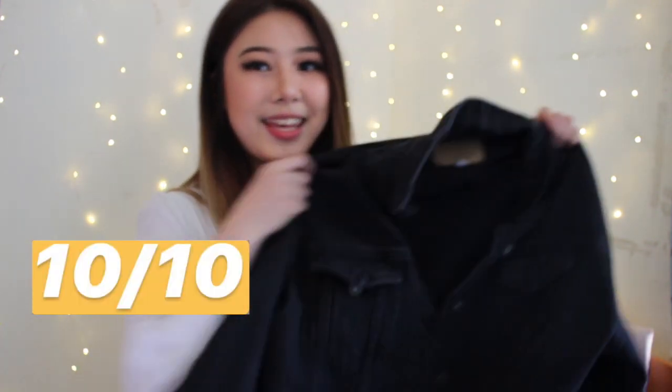I forgot to rate the grad dress — 10 out of 10. And the last clothing item I got is this jacket. It's a black denim jacket, kind of self-explanatory. I think it would be a very cute piece to put over a simple tank top — very good for summertime, but you can also wear it in the fall or winter.